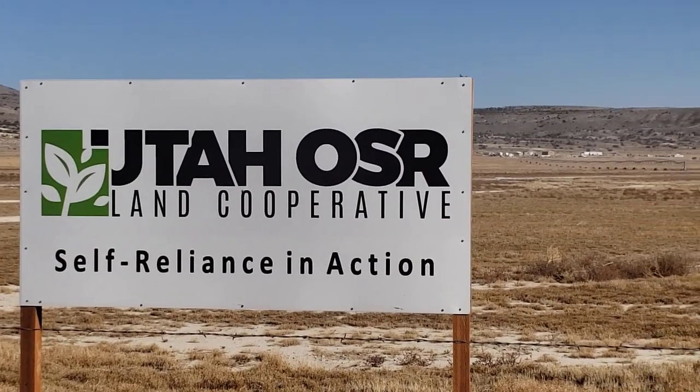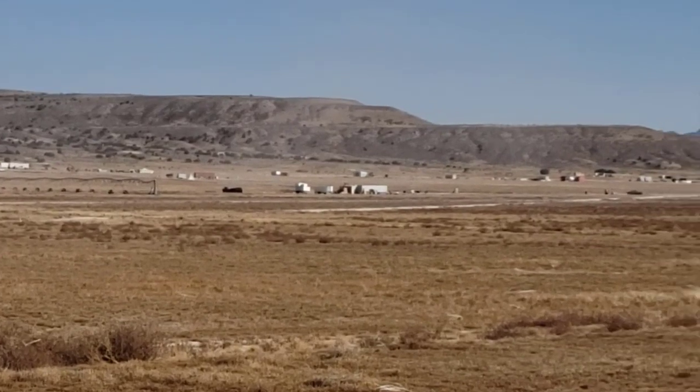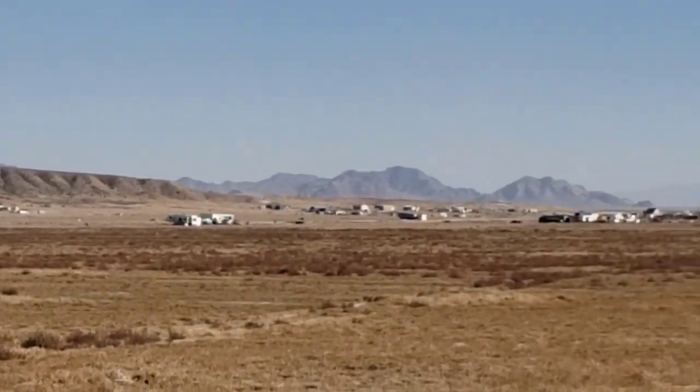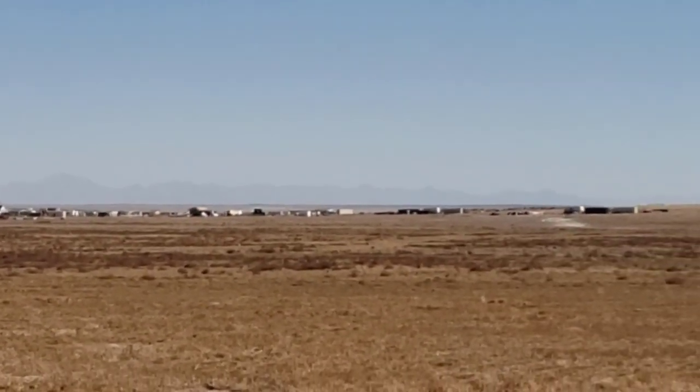Welcome everyone. This is Jesse Fisher again. I'm the social media and event coordinator for Operations Self-Reliance at Riverbed Ranch, Utah, the world's first and only resident-owned off-grid organic farming community.